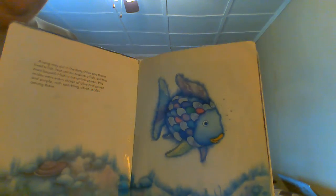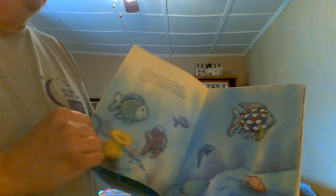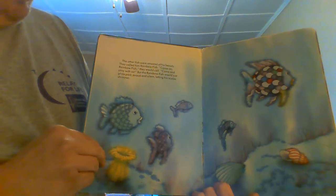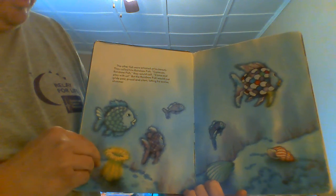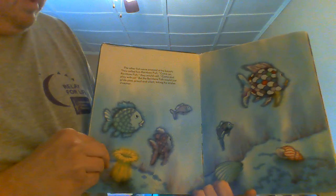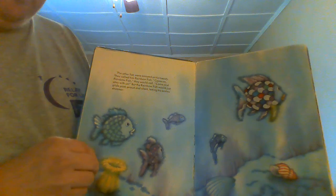Isn't that a beautiful fish, and how fun to have those sparkly scales? The other fish were amazed at his beauty. They called him Rainbow Fish. "Come on, Rainbow Fish," they would call. "Come and play with us." But the Rainbow Fish would just glide past, proud and silent, letting his scales shimmer.